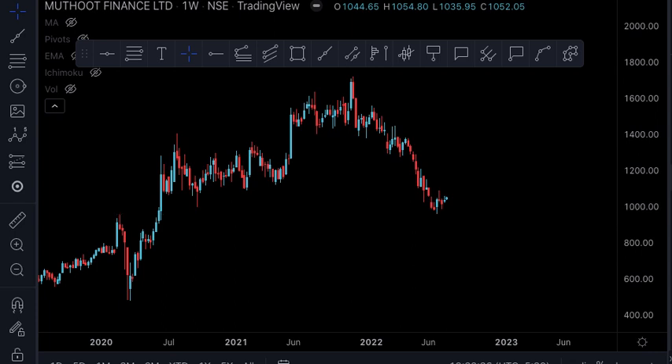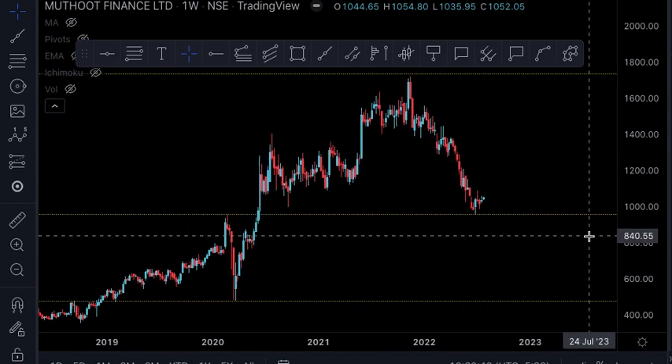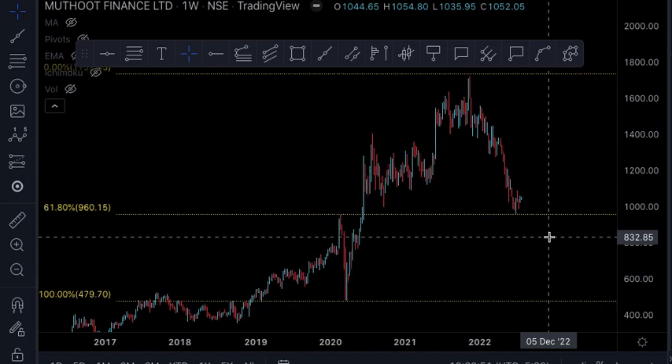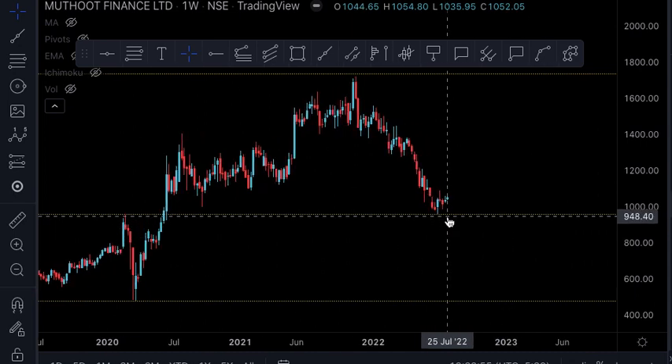The next element is the Fibonacci retracement at 61.8%. Everyone knows the importance of the 61.8%, which is the golden ratio, and we are getting support right there.